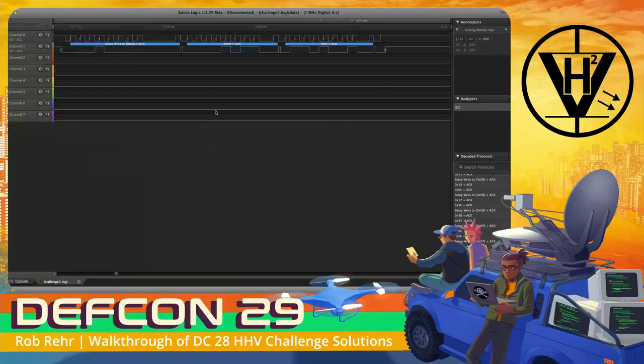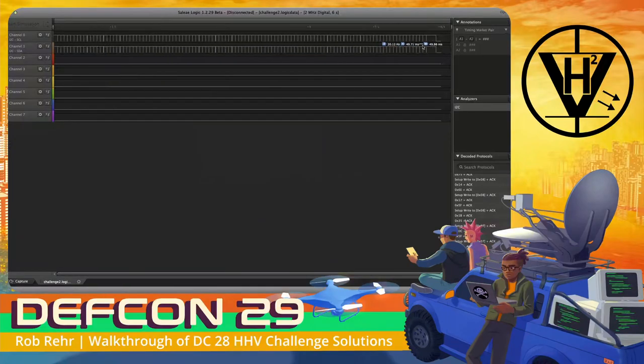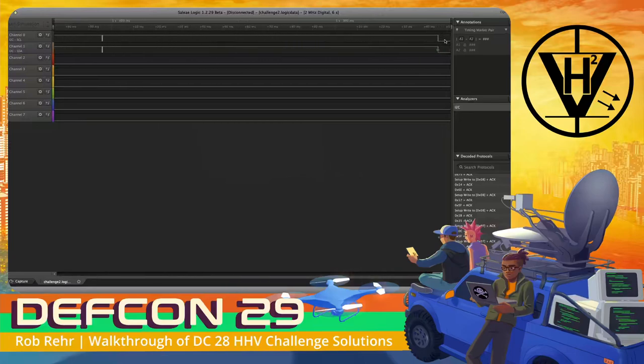Let's figure out what the read mentioned in the prompt was. We know there was a read being cut off at the end. Because this is an incomplete read, our parser is unable to tell us all the information, but we can go through and do this by hand. The least significant bit signifies read or write — with it being high, that signifies a read. Looking at the most significant 7 bits — 0, 0, 0, 1 — that signifies we are trying to read from address 8.